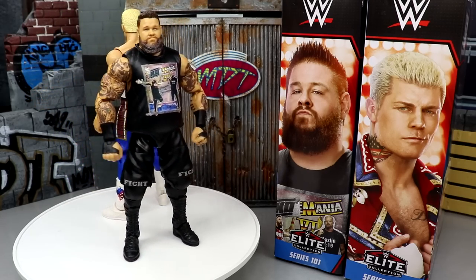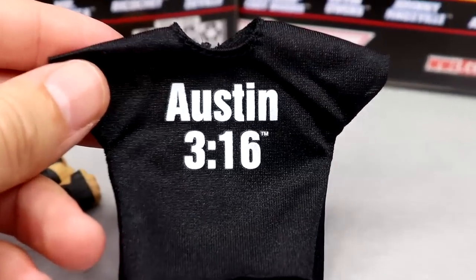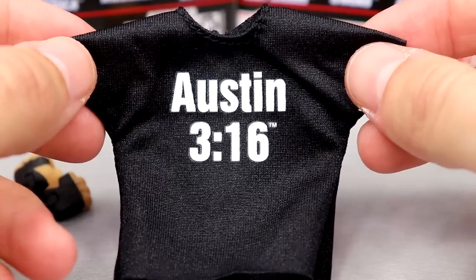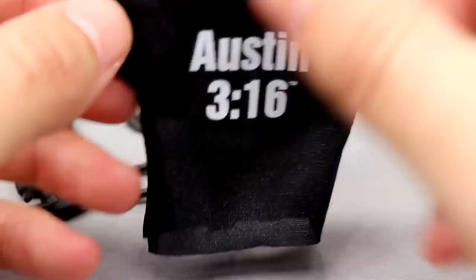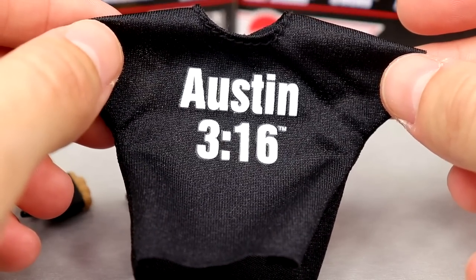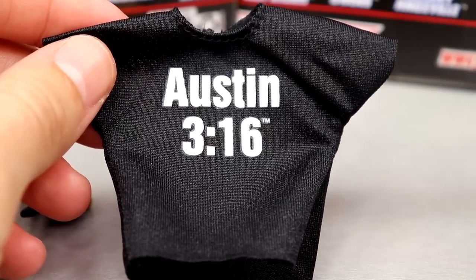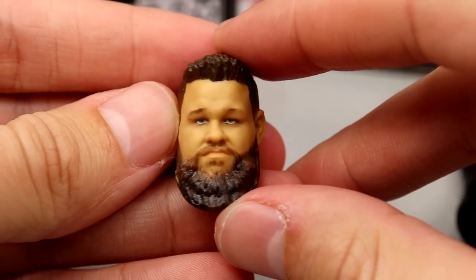Getting into Kevin Owens' accessories — you get a little bit of greatness. You get interchangeable head sculpts and cloth goods, which I think should be the bare minimum for these figures. We do get the beautiful iconic Austin 3:16 shirt, probably one of the most iconic t-shirts in wrestling history. Haven't seen this from Mattel in a while. This is probably bigger than your average one — we did get it with the Ultimate Edition Austin, except this does not have the graphic on the back. You can put this on an Austin figure if you want.